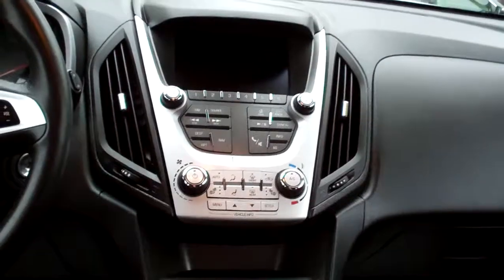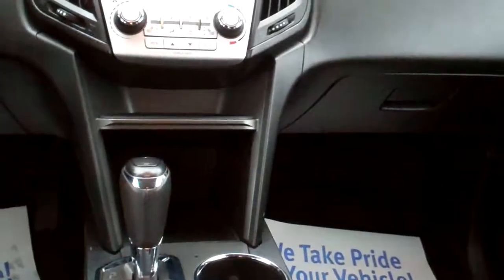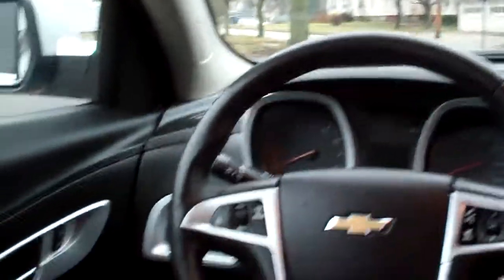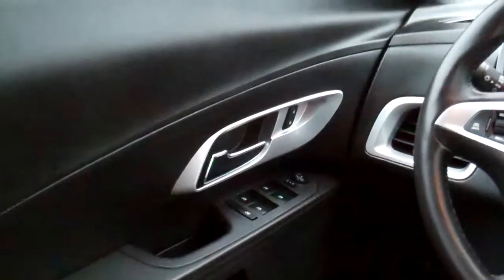Automatic climate control, heated front seats, auto shift with cupholders. Radio and cruise control on the steering wheel along with Bluetooth. Auto headlights, power windows, door locks, mirrors, power seat, analog gauges — nice, nice vehicle.